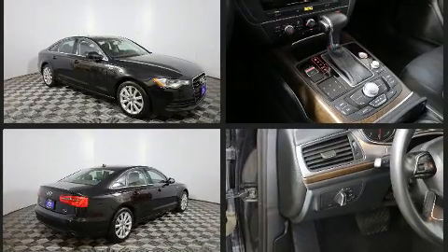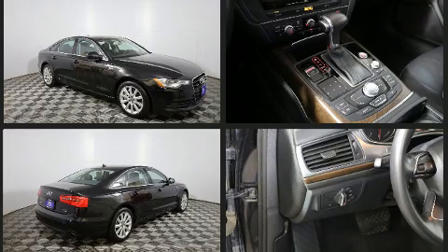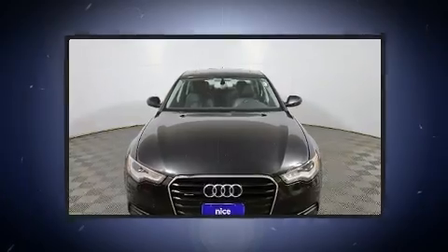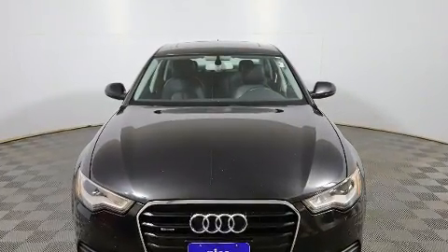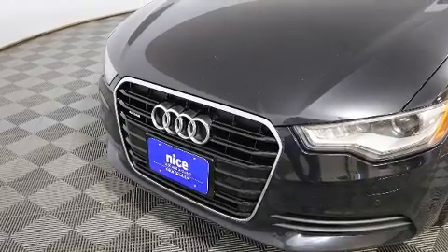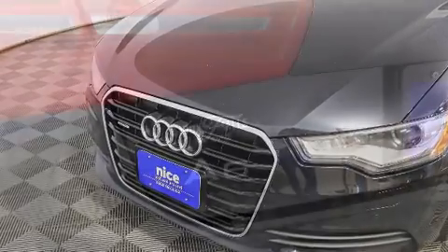All of the premium features expected of an Audi are offered, including leather upholstery, front and rear reading lights, heated seats, turn signal indicator mirrors, and a split folding rear seat. For drivers who enjoy the natural environment, a power moonroof allows an infusion of fresh air.